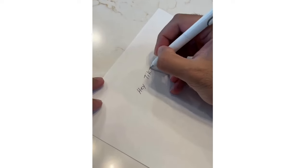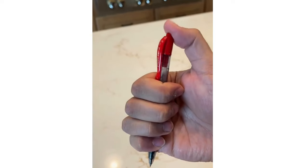These gel pens ride smoothly with less leakage. The ink dries fast so there's hardly any smearing, and the clicker is silent so you don't annoy people around you.